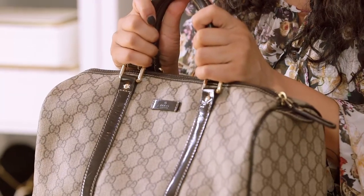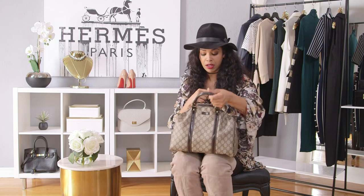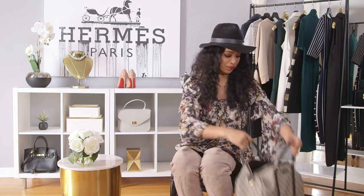I got it from Luxury Garage Sale. I had a little pop-up shop in my styling studio and all of my clients came — all of my PSU members on the west coast came to shop — and of course I ended up shopping for myself and bought this bag. So let's look inside!